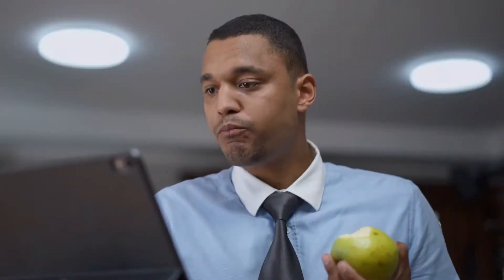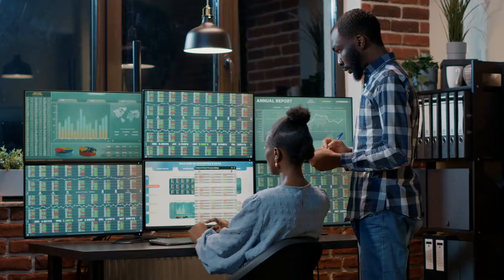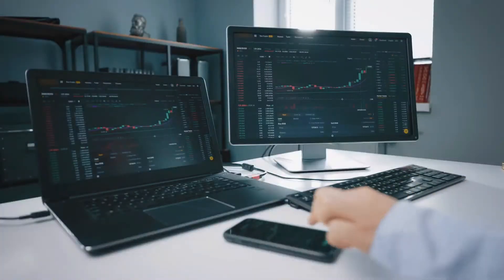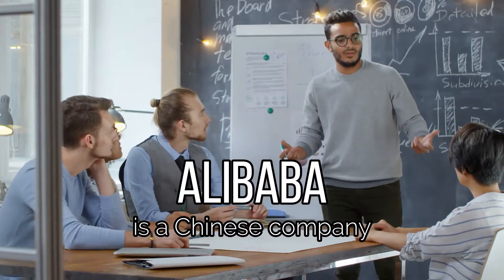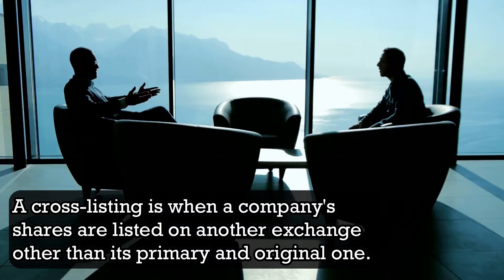International Investing Alternatives. If you find yourself uninterested in the idea of international investing, whether it's very specific risks or perhaps you just think it's a little too complicated and you feel like you're not ready for that kind of investment yet, here are some alternatives that can just as much diversify your portfolio and give it some exposure to international businesses. There are actually instances where some foreign stocks are listed in domestic exchanges. For example, ENB and BABA are New York Stock Exchange-traded tickers for Enbridge and Alibaba. Enbridge is a Canadian company, while Alibaba is a Chinese company. For the case of Enbridge, this company cross-lists its shares. A cross-listing is when a company's shares are listed on another exchange than its primary and original one.